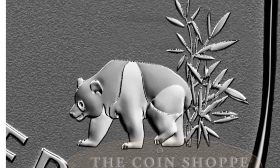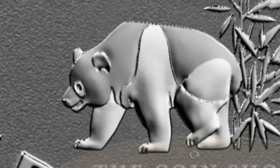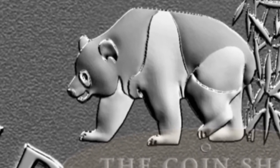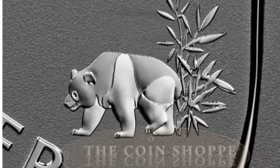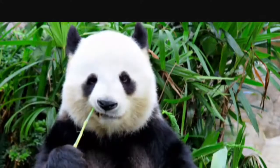The 2017 Panda Privy coin features a slightly different design from the previous year. You'll see the distinctive two-tone coloring on the panda — arguably one of the most universally beloved animals and revered native of China. The panda spends most of the day quietly munching on bamboo, an endearing sight.